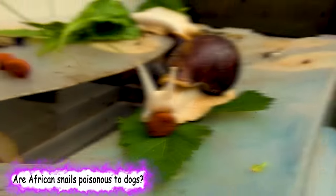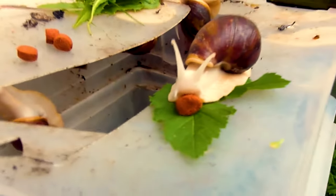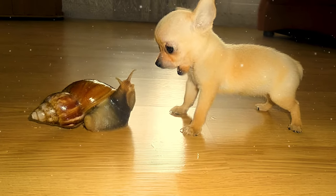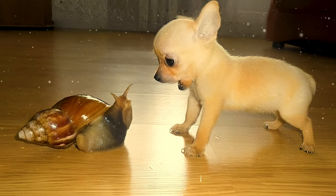Are African snails poisonous to dogs? When it comes to eating snails, they generally are non-toxic, but that's not to say snails can't cause problems. In fact, snail consumption can cause a major health issue in dogs: lungworm infestation. Lungworms can cause coughing as well as more severe respiratory problems, such as bronchitis or difficulty breathing.